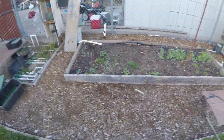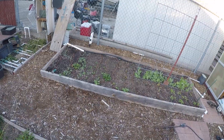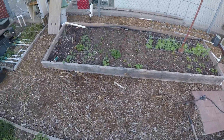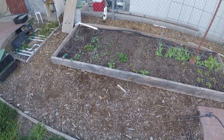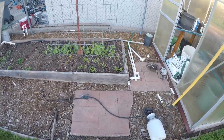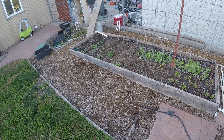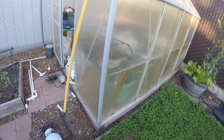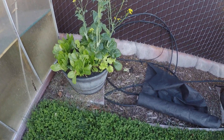Today is the 23rd of November. Quick overview — we're going to look at the new garden: the peas, kale, some lettuce, and whatnot. Those are getting watered once a day or once every other day.